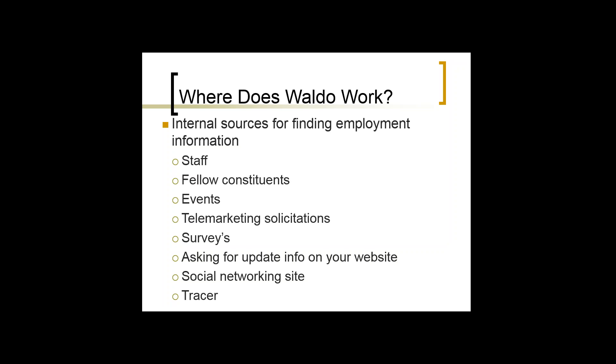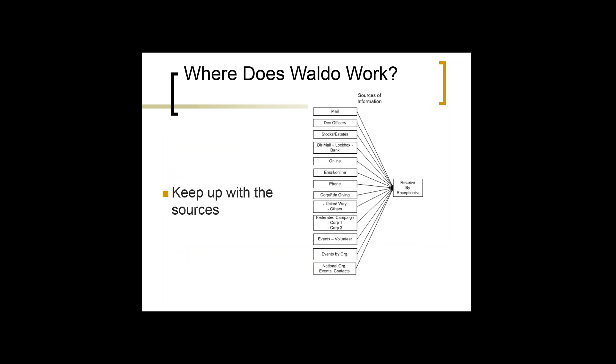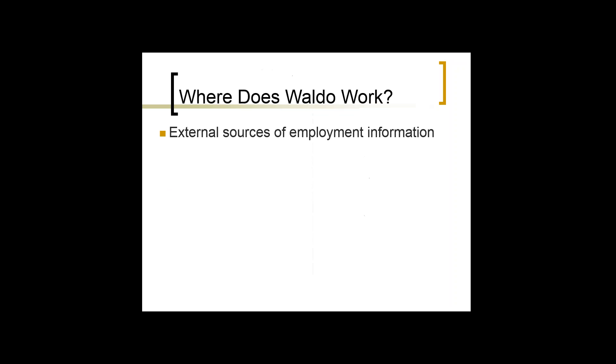The key takeaway is to try many different things. There are many different ways to keep up with all the different sources — mail, development officers, phone calling, emailing, online, United Way — depending on your organization. I'm a big process person, so what's your process to make sure you get that information updated into your database? For us, it's through our biographical and records person, whose main responsibility is to make sure they get information, in combination with the different processes we have built in.